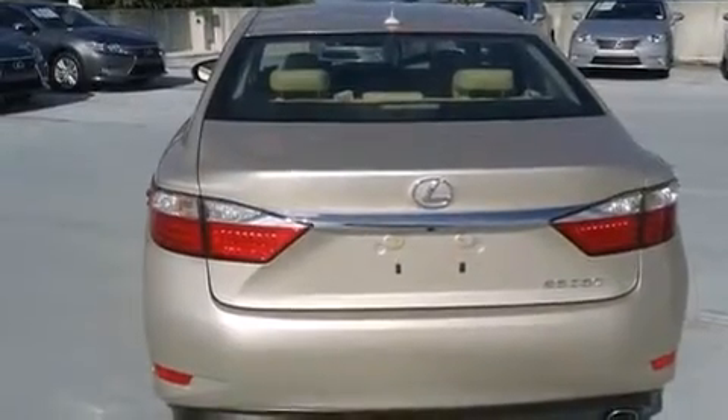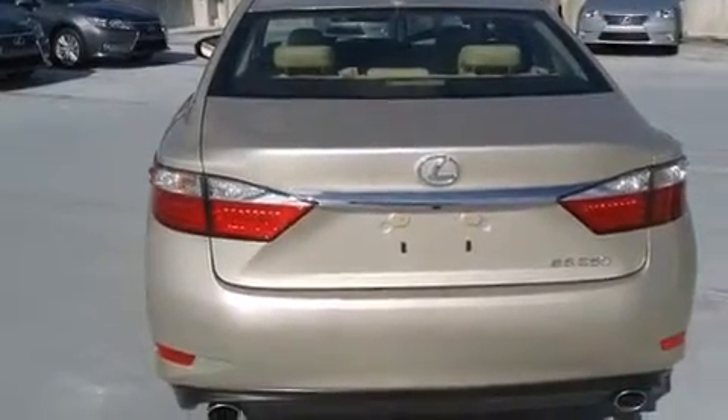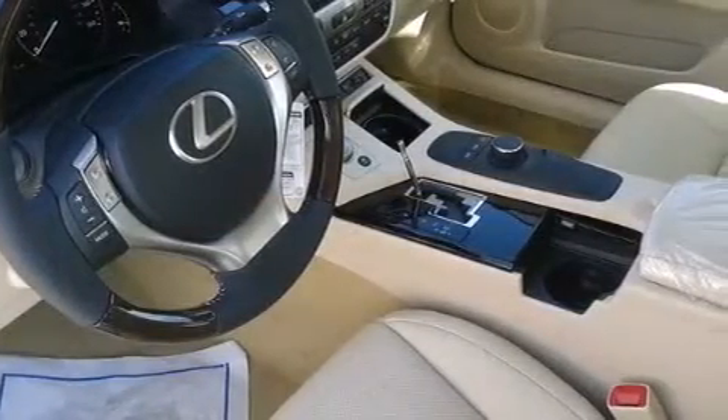Traction control, an anti-lock braking system, rain sensing windshield wipers, and a sunroof enables you to fill the cabin with fresh air at the push of a button.